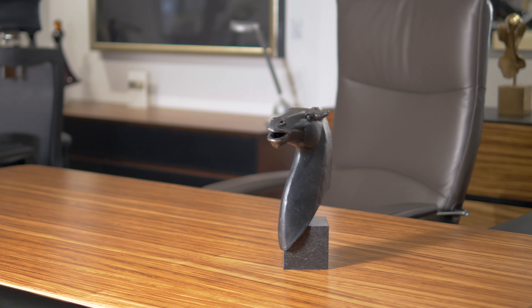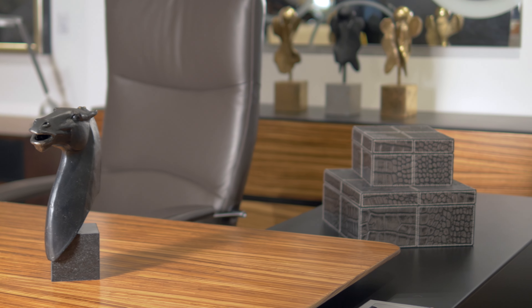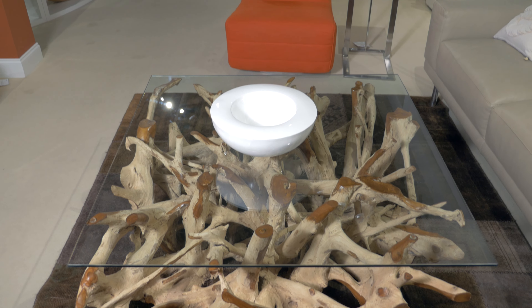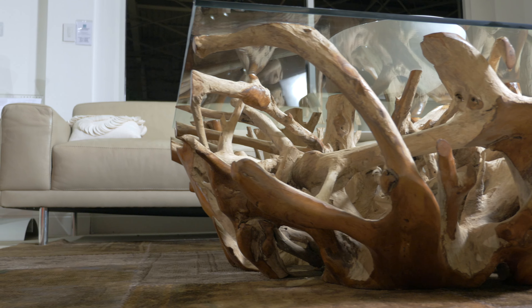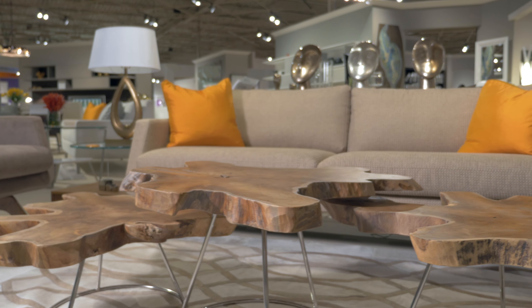With a sleek modern profile and elegant detailing, this piece makes a great addition to any office space. This collection of console tables features light wood root of various trees. The tables make a statement and bring the outdoors in.